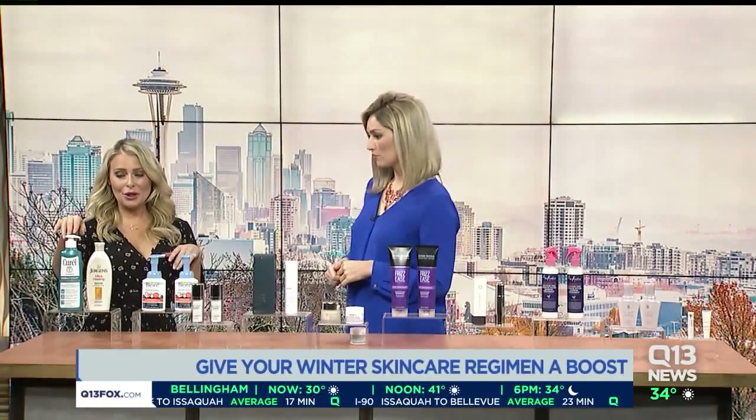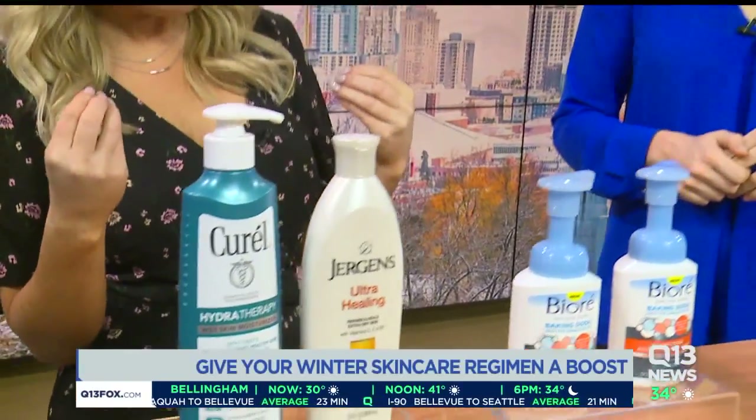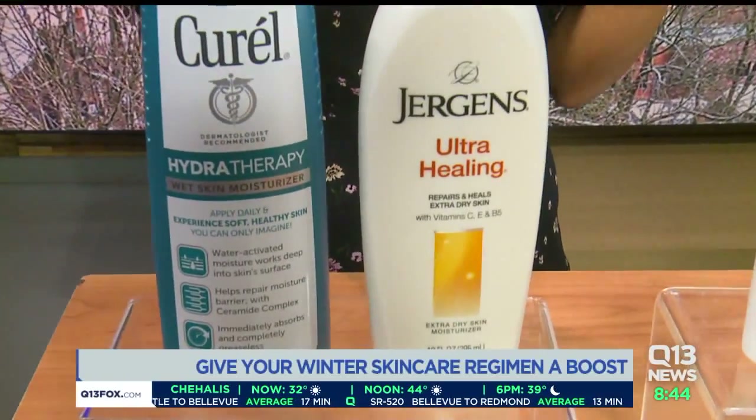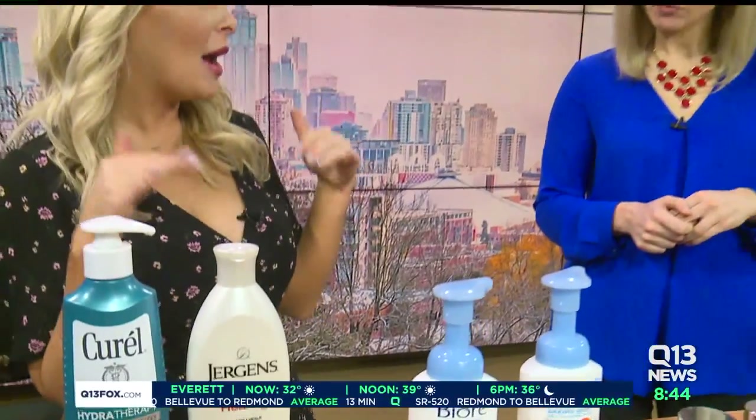Let's start off with our skin. Have you seen this from Cure All? This is their Hydrotherapy Wet Skin Moisturizer. What's really cool about it is you use it in the shower when your skin is wet and it locks in all of that moisture because of the ceramide complex. Also, for really dry skin, Juergens has this brand new ultra healing moisturizer which nourishes and heals and it gets down deep enough to go five layers of your skin.